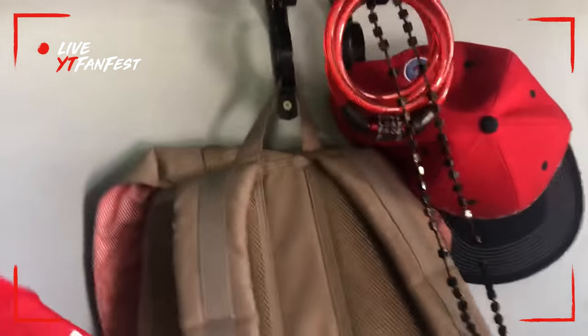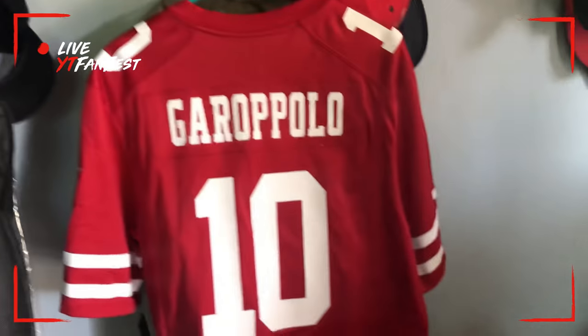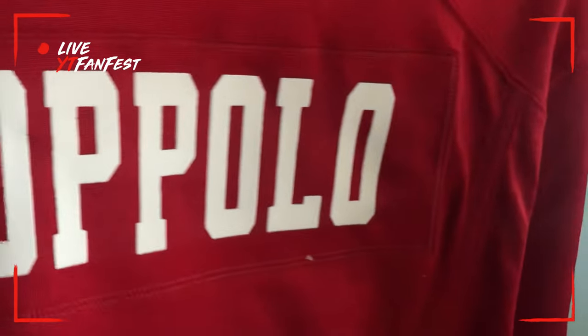Let me show you guys the backside. This jersey went for $100 — $107 with tags. I think that's a pretty good deal; that's how much they usually go for. You guys should definitely get yourself a jersey.